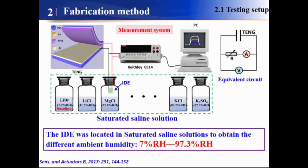Here is the measurement system. We use a triboelectric nanogenerator connected with resistive humidity sensors. The sensor was placed in a bottle of saturated saline solution to provide different environmental humidity levels from 7% to 97%. The equivalent circuit is shown on the right.